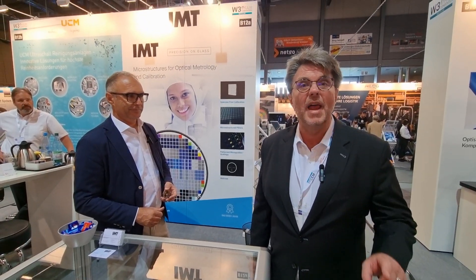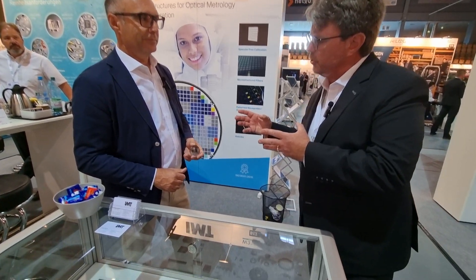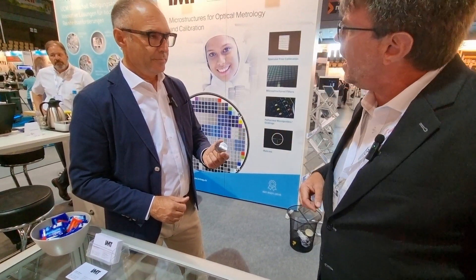Today we are visiting EPIC member IMT. Now you do something very precise with glass, correct? How does this type of structure get on glass?